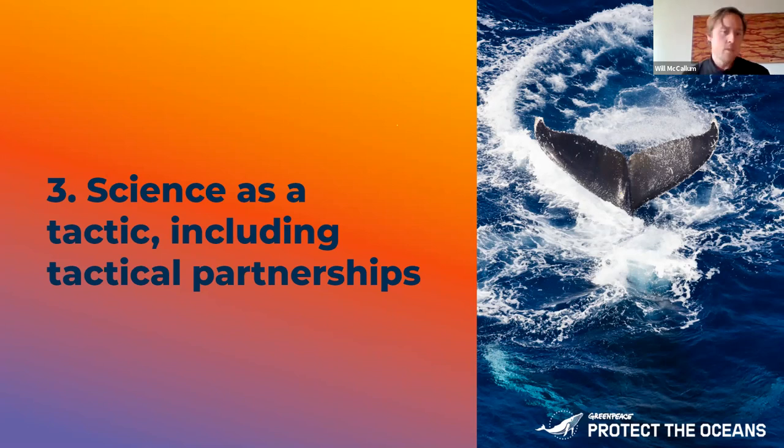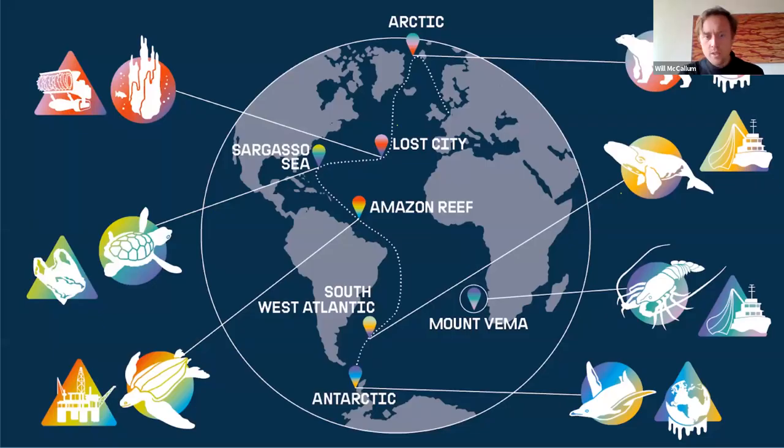The last way — and I think this is the one there's probably most interest in — is science as a tactic, where we actually instigate a research program or work with particular scientists in order to achieve a campaign goal. Our route was Arctic to Antarctic, and our goal was demonstrating the beauty, the wonder, the ecosystem value of the open ocean and high seas, and also identifying the threats to it, to get that story out to that audience.